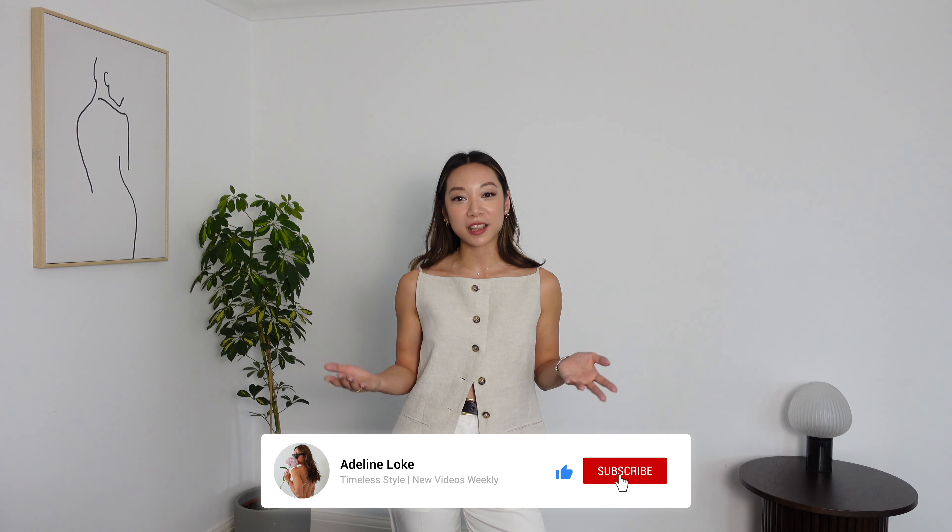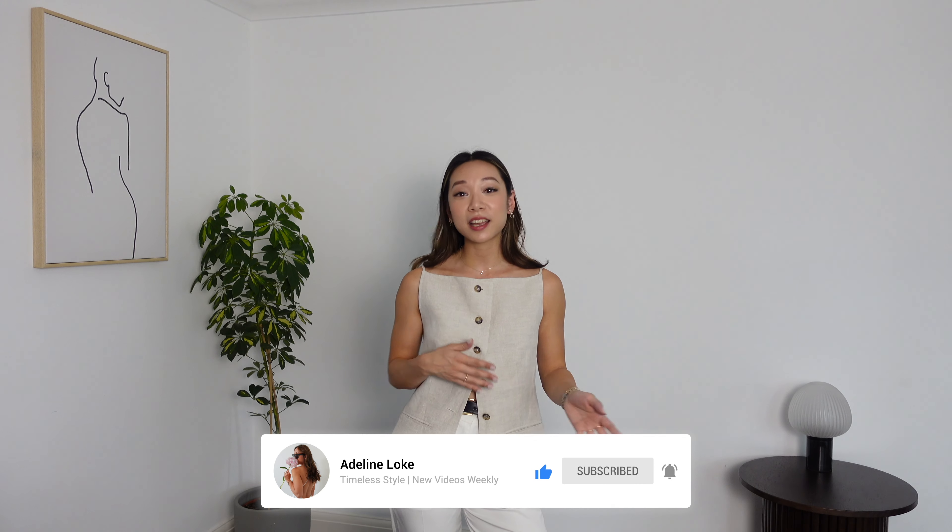If you're new here, hello, my name is Adeline, welcome. I make style videos here on YouTube. Please make sure you're subscribed because I make videos like this every week, and a like and a subscribe really go a long way to help out my channel.